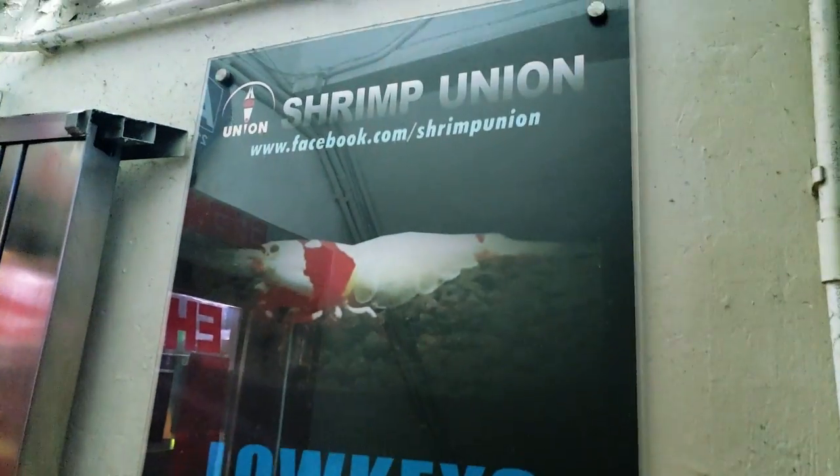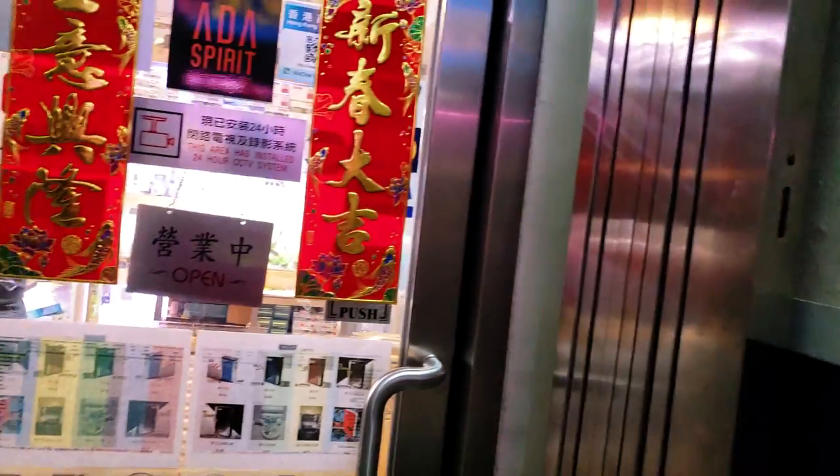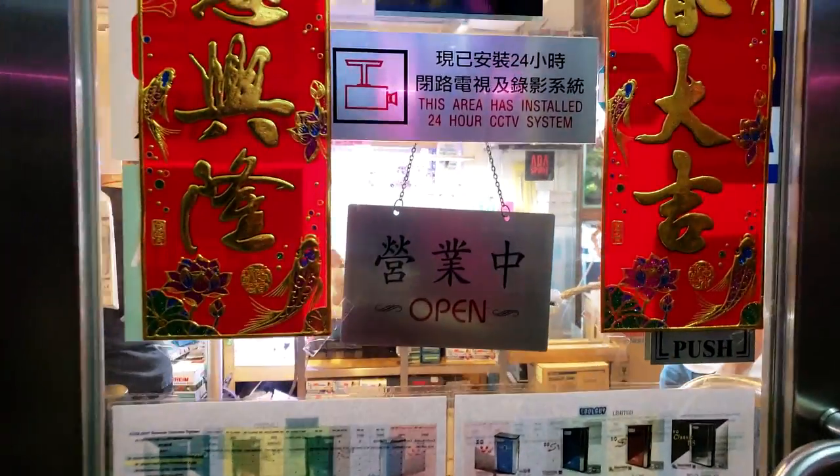That was a store that didn't want me to film, but they had lots of shrimp — shrimp union. I would say about 50-50 stores will let you film or take pictures.